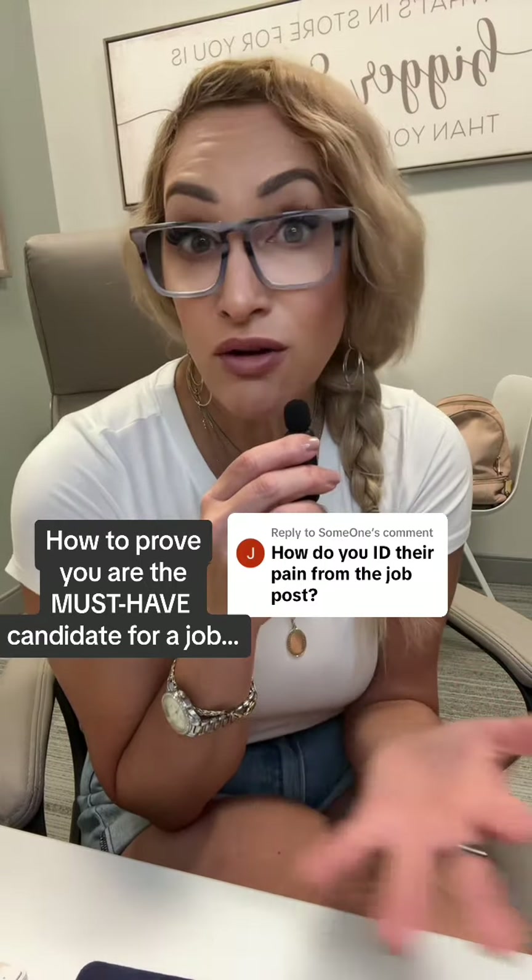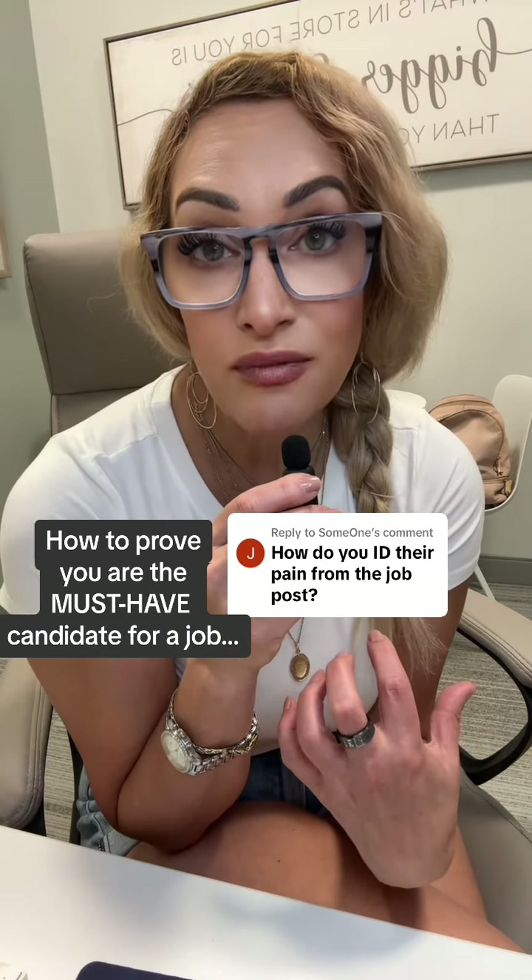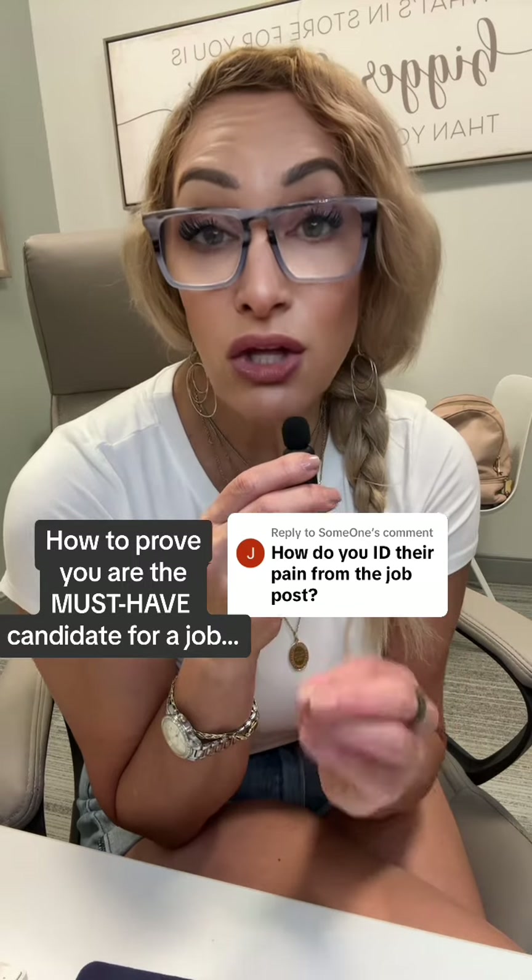That's what's called in marketing your benefits. We know that everyone buys based on benefits — how something will make us feel. Hiring managers are no different. So when you can do that, you will be the must-have candidate.